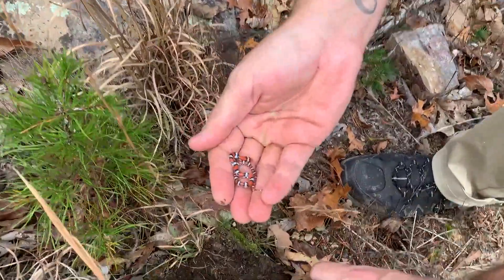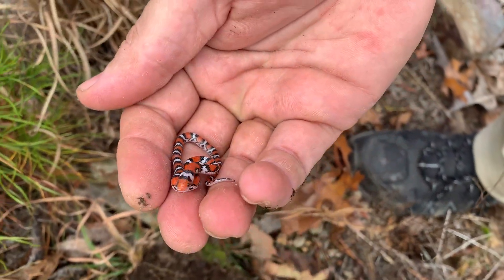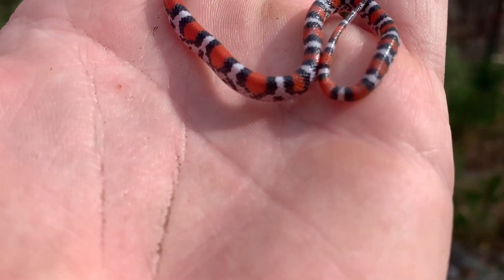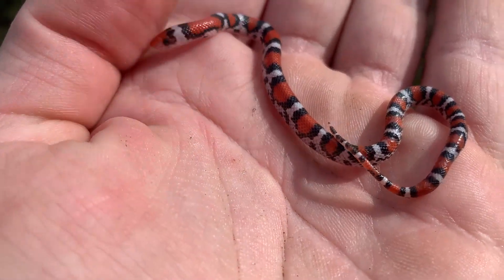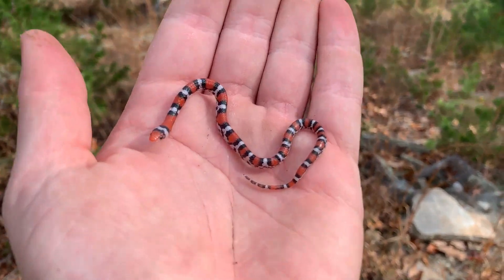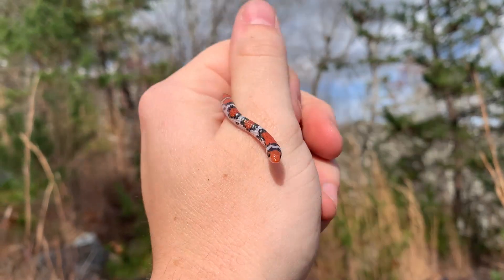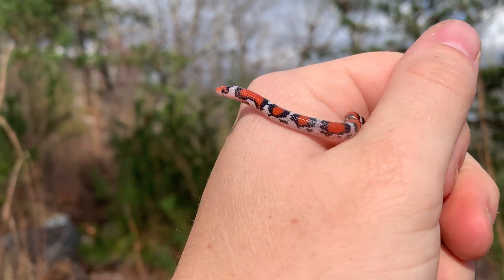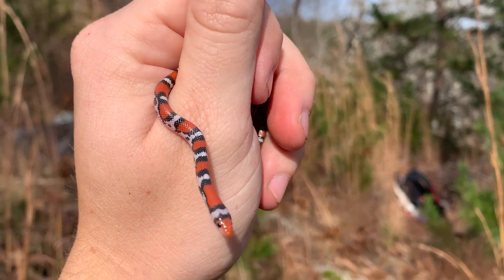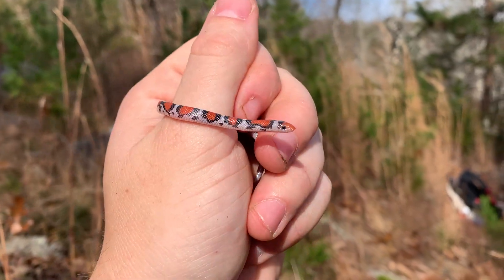Micah just flipped a baby scarlet snake — that is ridiculous. Look at that thing under this rock. That is probably the smallest scarlet snake I've ever found. He's freshly shed too — freshly hatched within the last couple months. So far today I've seen probably the biggest scarlet snake I've ever found and the smallest. The easiest way to tell this from a scarlet kingsnake: flip it over and these guys have solid white bellies.